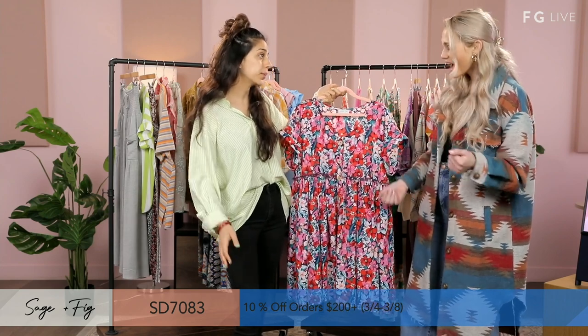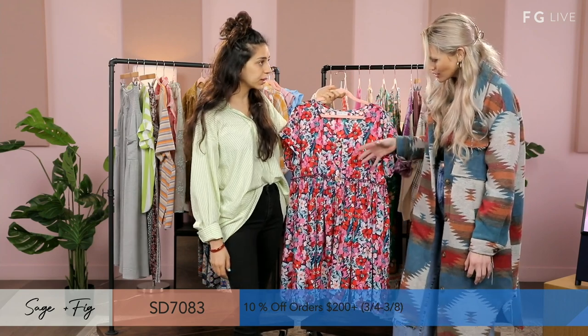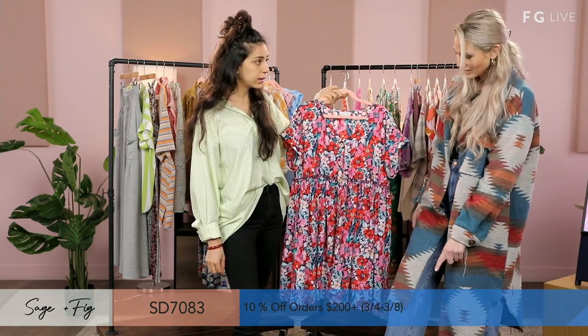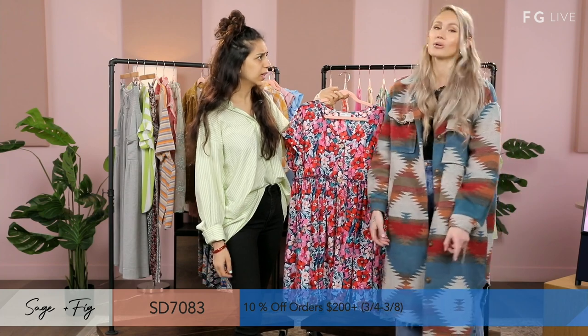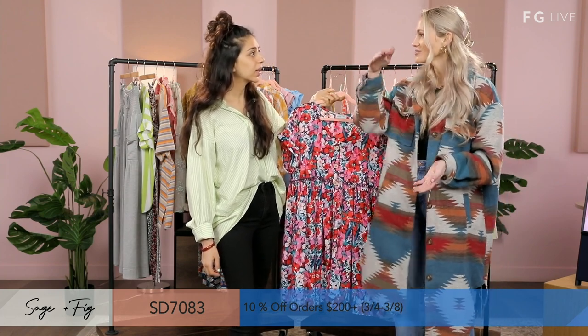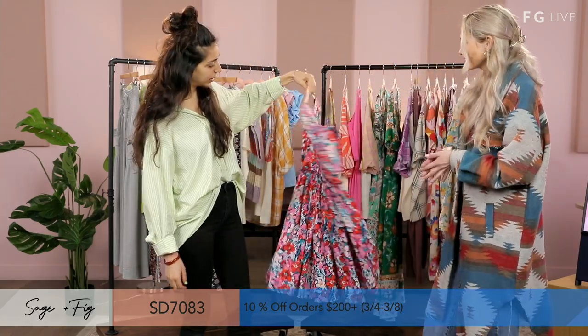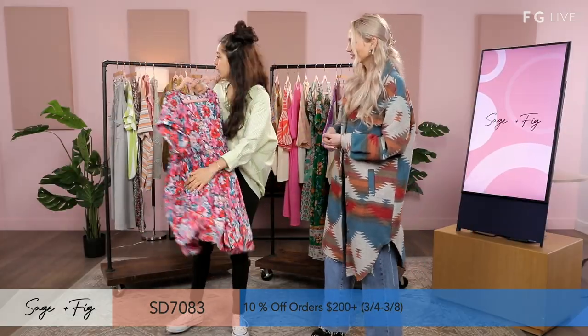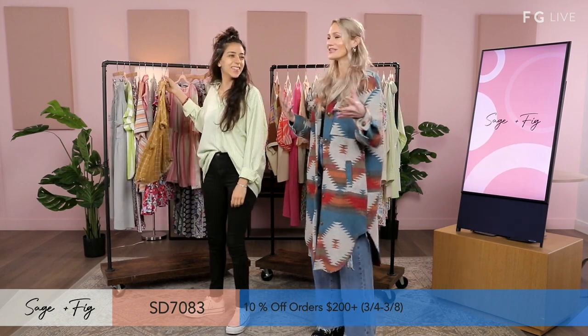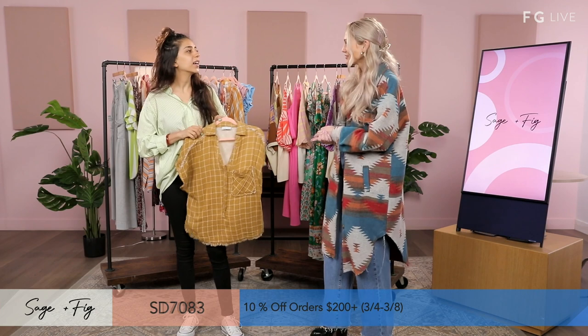Easter's coming up. I'd probably wear something like this with a heel, or a white strappy sandal that goes around the ankle, like a little platform. It's obviously super fun. This gets me so excited for the weather to change into the springtime that we're all waiting for.